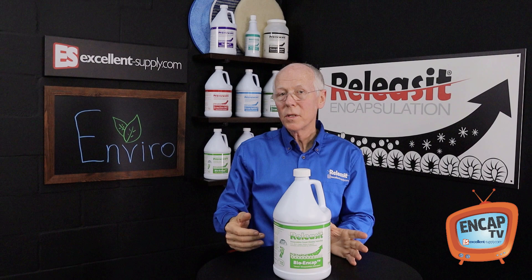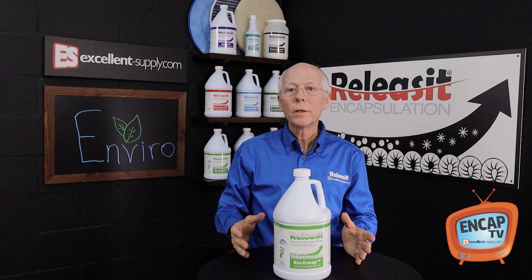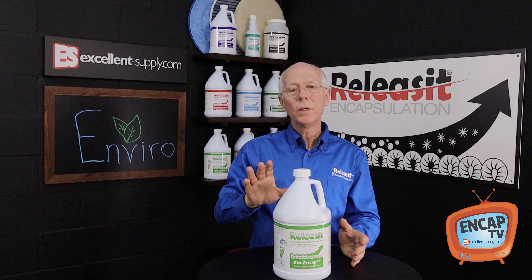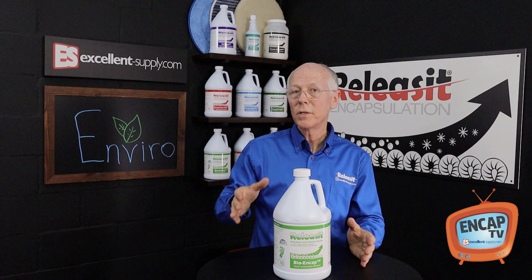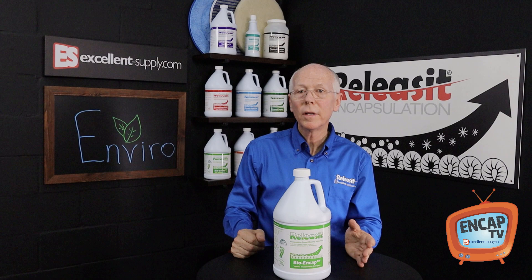Carpets typically dry in one to two hours. Another outstanding advantage of encapsulation is we're not going to be contaminating our water. With traditional methods like hot water extraction or bonnet cleaning, when the bonnets are laundered, wastewater is produced — including the soil pulled from the carpet as well as any chemicals used in the cleaning process. With encapsulation, the dry soil comes out of the carpet during the post-vacuuming process and ends up going to the landfill with other debris in the vacuum bag. It's another example of lowering the impact on the environment.